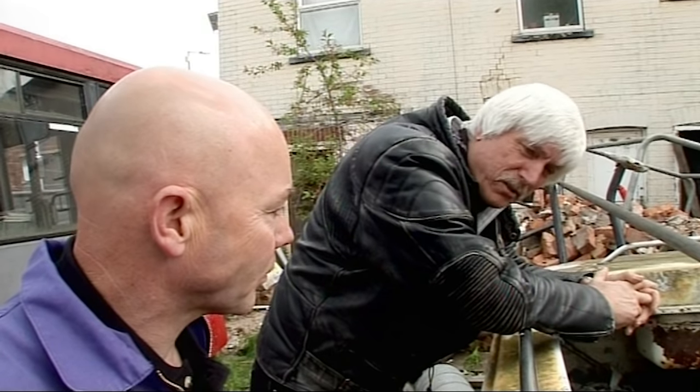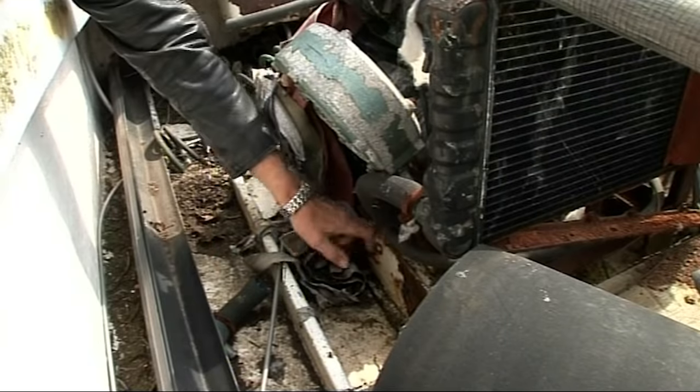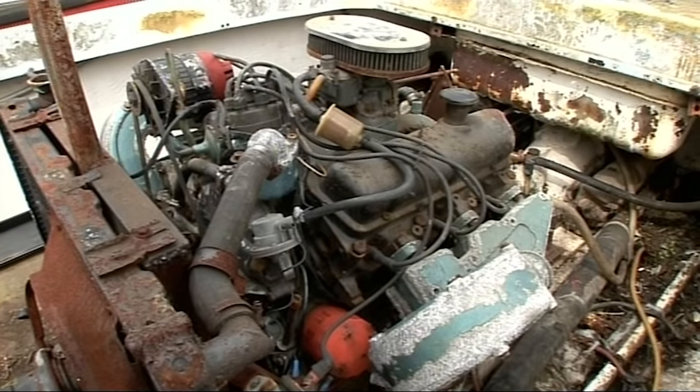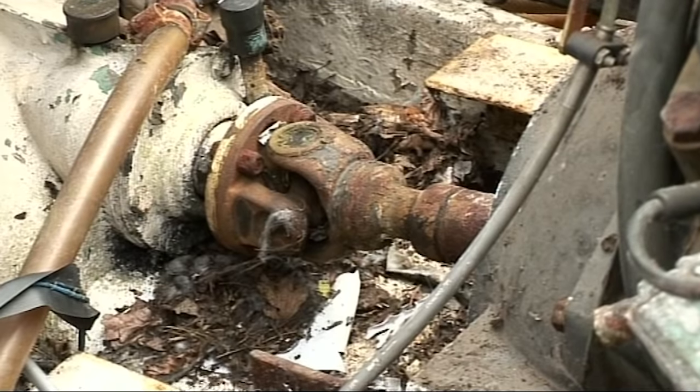Well, the hull, although it's incredibly tatty, looks quite legitimate. It looks like it's a proper boat — it's got proper engine bearers and things here, so I think we've got some hope. Dennis's main problem is going to be restoring the engine and making sure it works in tandem with the jet unit.